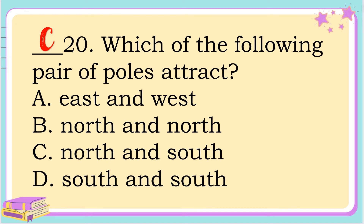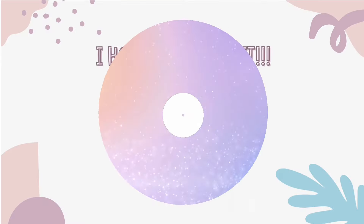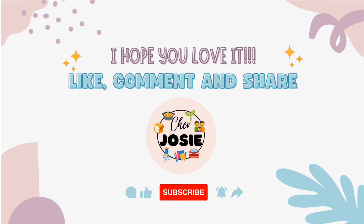That's all, kids. Please watch the Part 2 Reviewer. Good luck! Please don't forget to like, comment, and share. Please also click the subscribe button. Thank you!